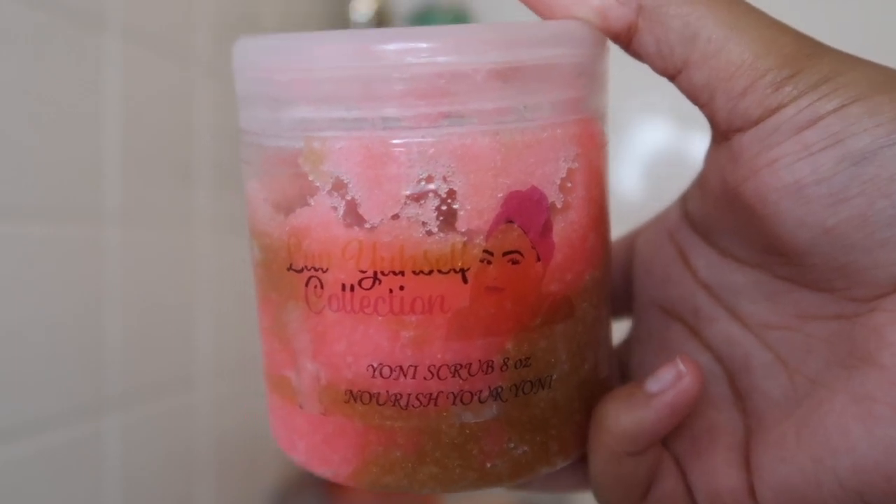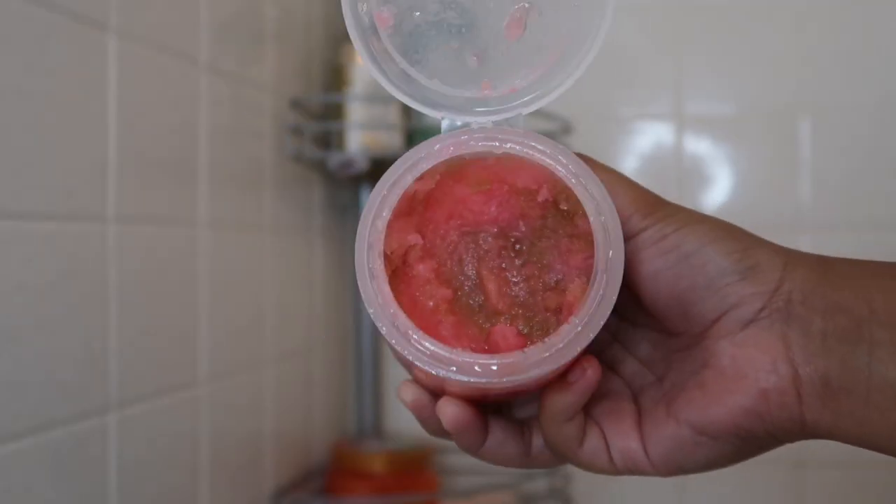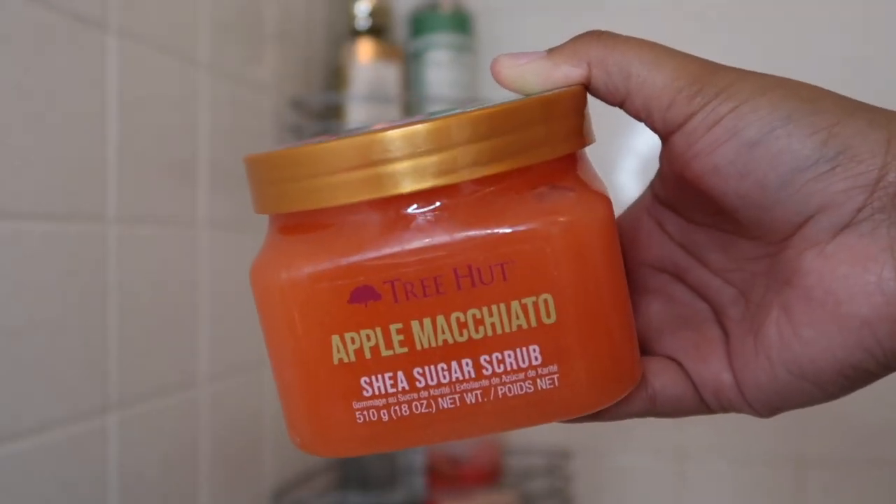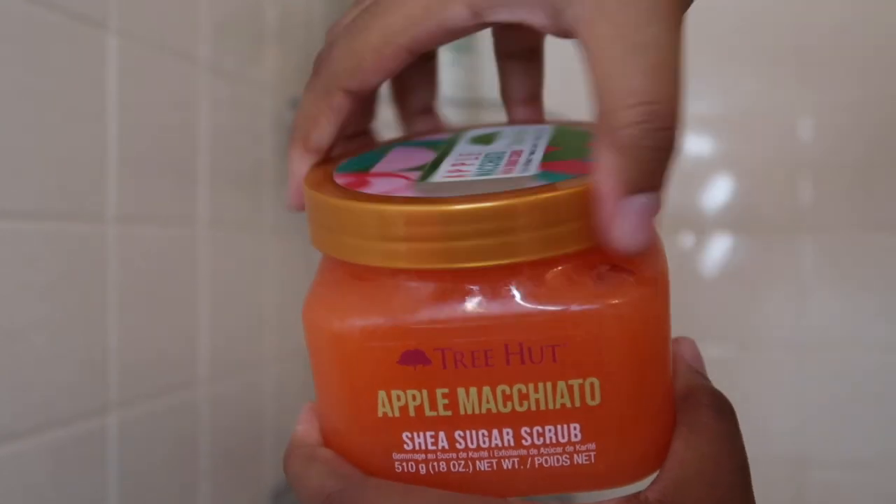The first scrub is the Love Yourself collection — it's a yoni scrub. I use this on parts of my body that I really feel the need to lighten, so I start with my underarms. I don't want dark underarms, especially during the summertime, so I like to take care of them as well as my yoni.